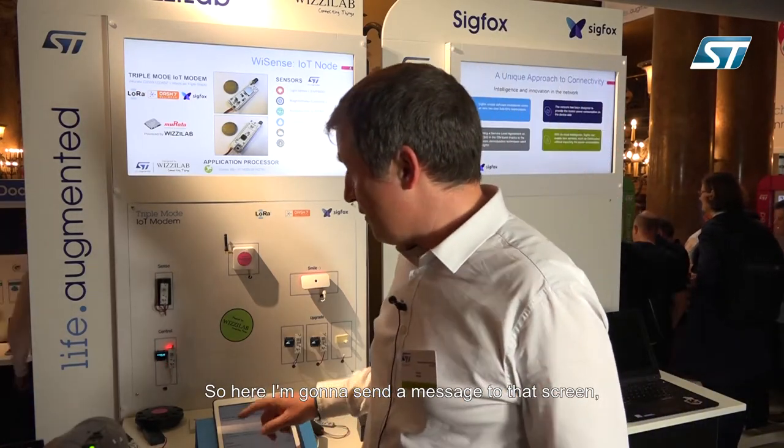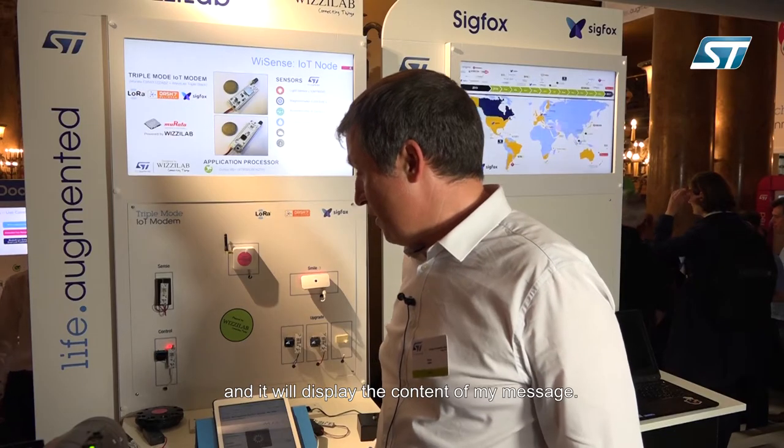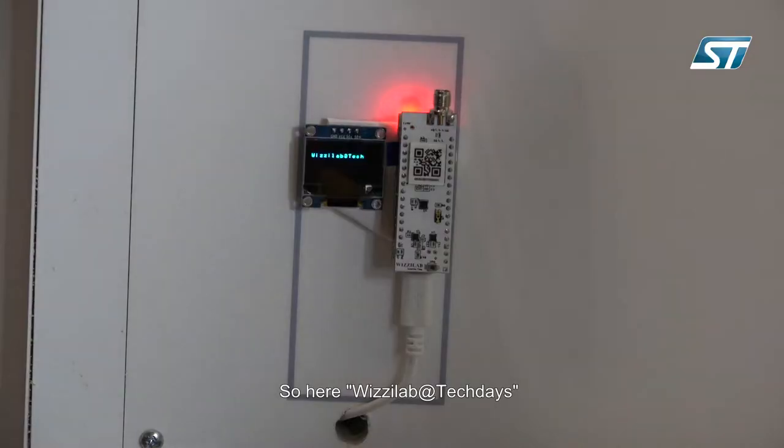Here I'm going to send a message to that screen and it will display the content of my message. So here — Wizilab at TechBase.